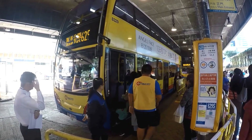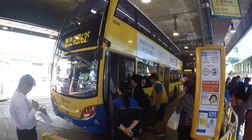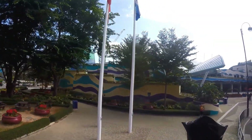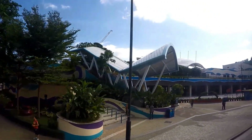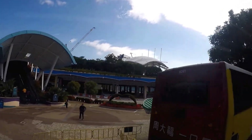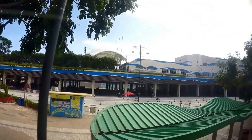Bus number 629 is no longer running from Admiralty bus station to Ocean Park station due to the opening of the South Island MTR line. However, there are plenty of buses to Ocean Park. For more information on transportation, check the Ocean Park website or go to hipfig.com for Ocean Park Hong Kong.